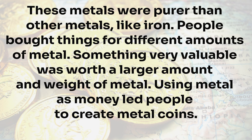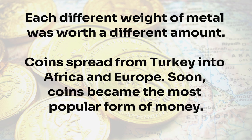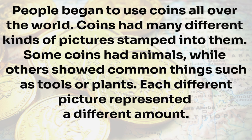Using metal as money led people to create metal coins. People in ancient Turkey made the first metal coins, which first appeared almost 3,000 years ago. People used special tools to create pictures on pieces of metal. Each picture identified how much the piece of metal weighed, and each different weight of metal was worth a different amount. Coins spread from Turkey into Africa and Europe, and soon coins became the most popular form of money used all over the world.